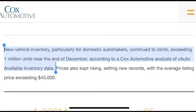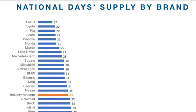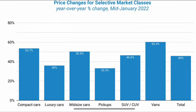Now let's look at the new car market. New vehicle inventory, particularly for domestic automakers, continued to climb, exceeding 1 million units near the end of December, according to Cox Automotive analysis of vAuto available inventory data. Prices also kept rising, setting new records with the average listing price exceeding $45,000. This is very similar to the used car market — inventory is slowly trending upward, but there are absolutely no brakes when it comes to vehicle prices.